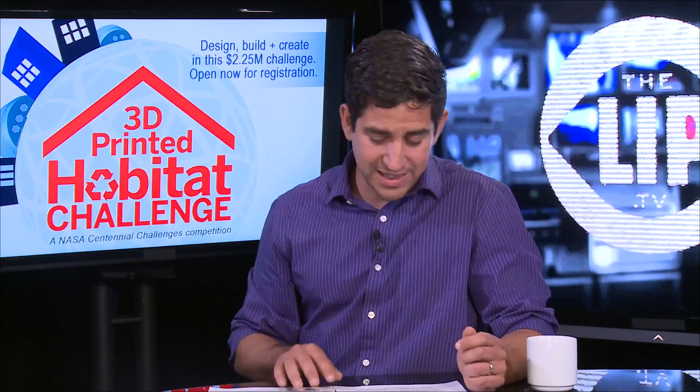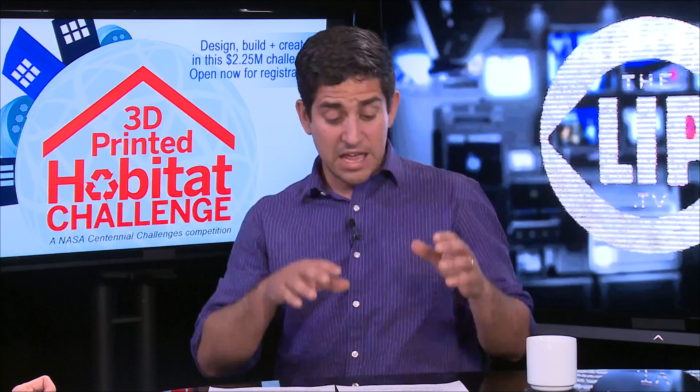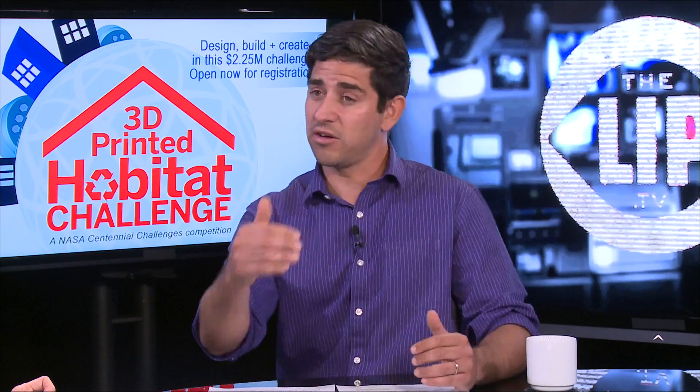It's about $10,000 per pound to transport material in space. So they're saying: if we bring building materials and construction materials, we are going to be wasting precious cargo space that should be used for food, medicine, tools, and instruments. So let's move to the second phase — 3D printers.